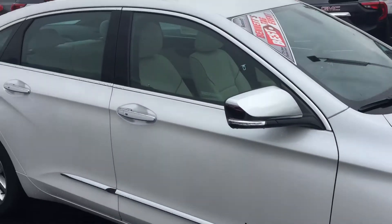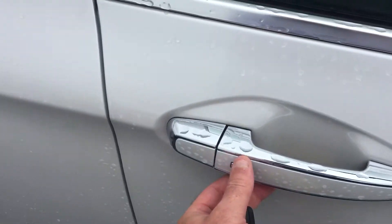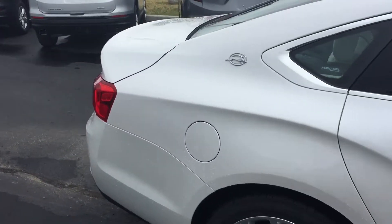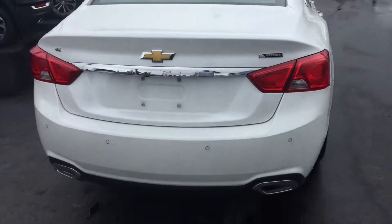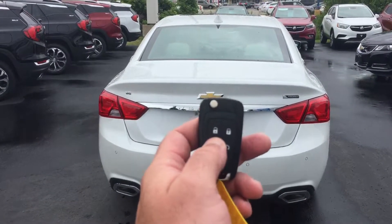Nice wheels. It's got keyless entry on all four doors, so you just walk up with the key in your pocket or your purse or whatever, press that button, never have to get the key out. The same for the start — you just push the ignition when you get in the vehicle, no need to get the key out. It's got dual exhaust, and a nice big trunk that works from the key fob.